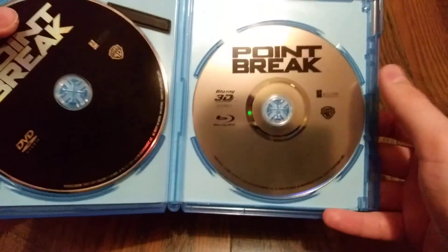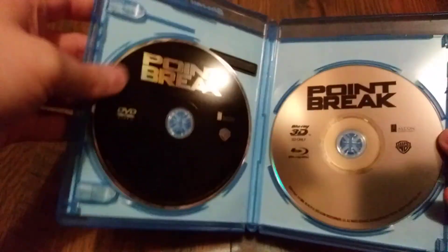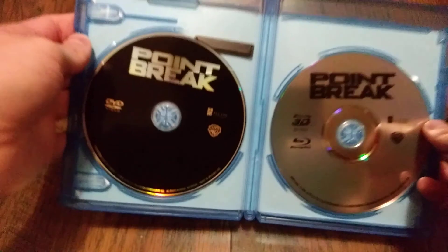Inside we do have the digital copy, and then the 3D and 2D Blu-ray all on one disc, and then the DVD. And there is the front, the back, and the spine.